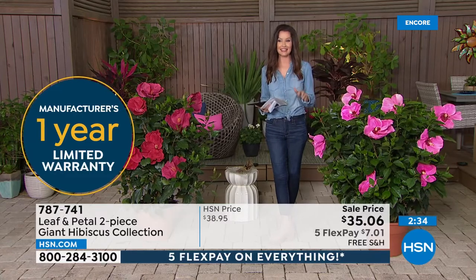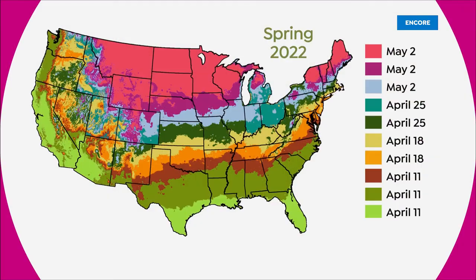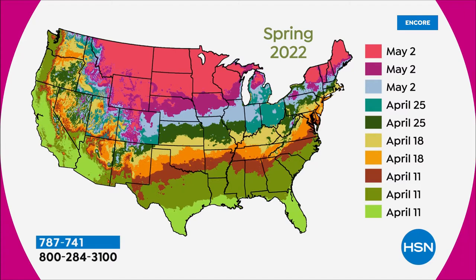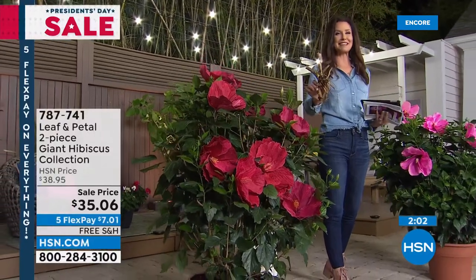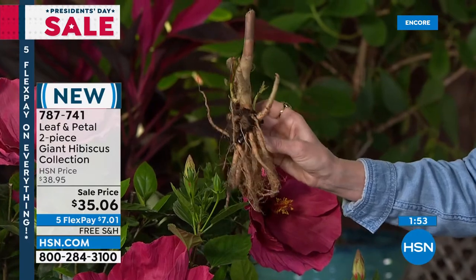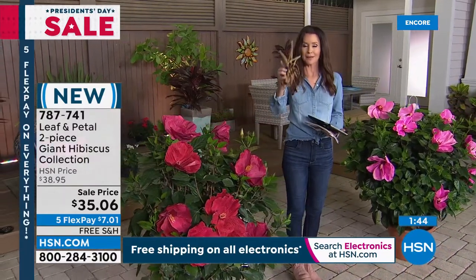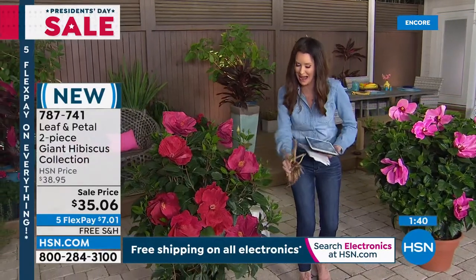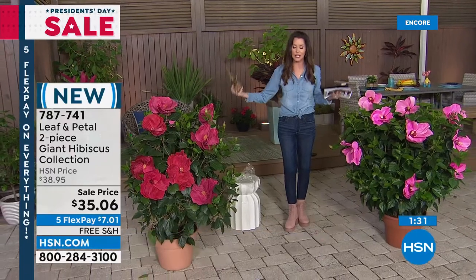The map shows approximately when these will arrive at your home, but Leaf and Petal's expert gardeners will send your hardy hibiscus right when it's time for your zone. The host shares that her daughter planted one last year — even though it looked like a little squid — and watered it every day. When it bloomed, it transformed her daughter's confidence and feeling about herself. It's such an incredible experience to watch something seemingly strange become such a dramatic, beautiful plant.